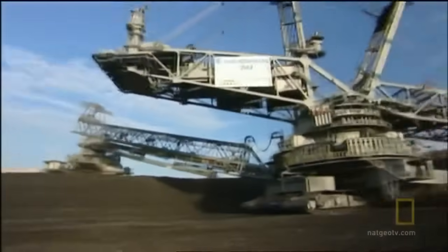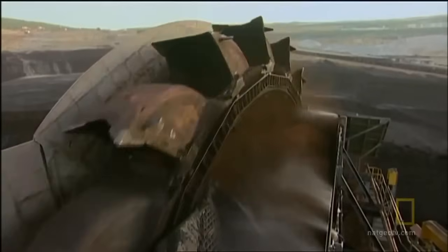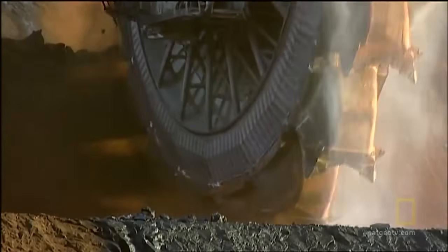The Bagger 293 is a bucket wheel excavator. It's the size of an ocean liner on land — a kind of abstract type of machine. It actually looks like a small mobile city with a giant buzz saw attached to the front end.